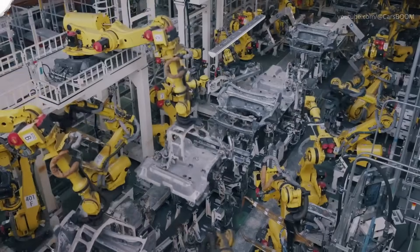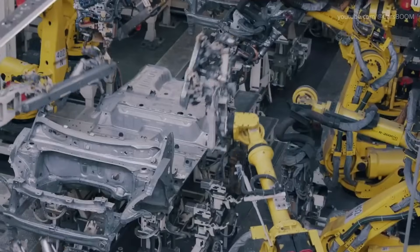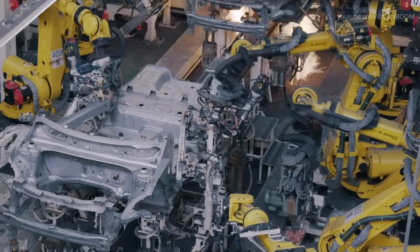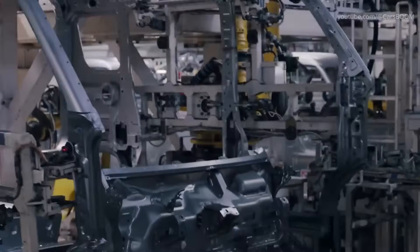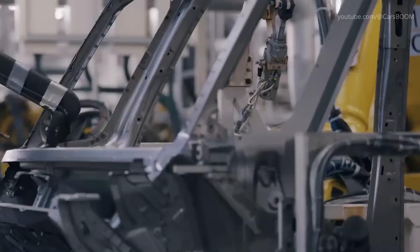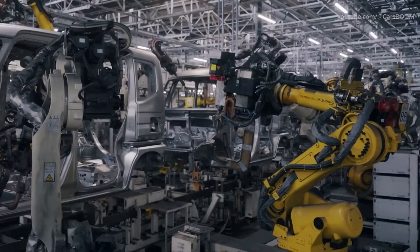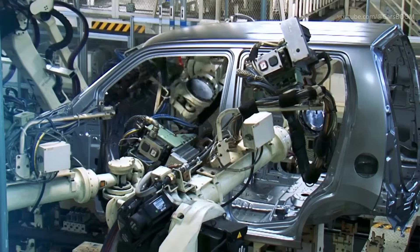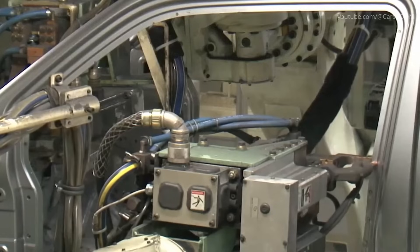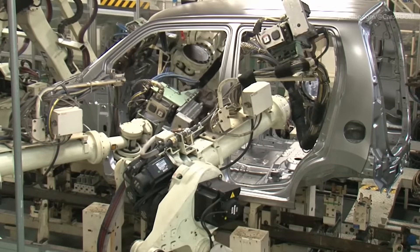The welding shops in Suzuki's factories utilize robotic and manual welding to create a sturdy car body. At Kosai Plant, automated robots perform spot welding on compact passenger cars with remarkable precision, ensuring seamless joins between panels. The mini-passenger cars at Sagara Plant undergo similar treatment, with special attention to creating lightweight yet durable structures. Welded frames are checked through advanced scanning systems to ensure durability and compliance with safety standards.